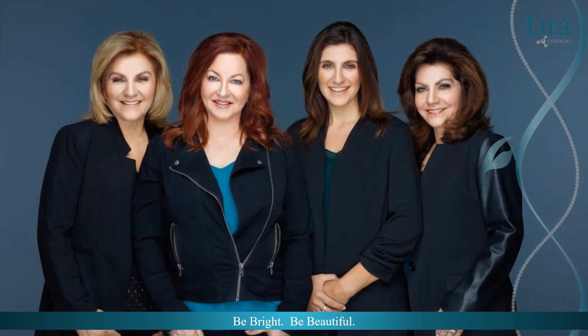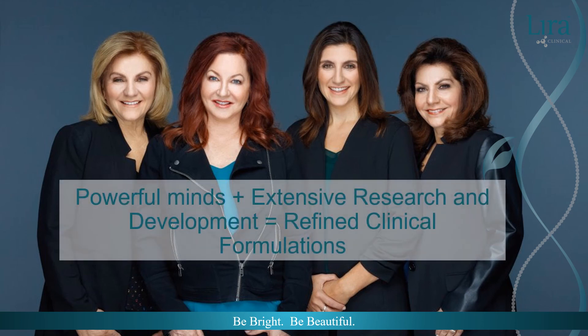Remember the cannabis consumer classification of enthusiast, curious, and skeptic? That was the case for the Lyra founders too. We won't divulge who were the enthusiasts and who were the skeptics, but years of research and understanding resulted in the skeptics becoming curious, and eventually the curious becoming enthusiasts. So what changed? A clinical understanding of cannabidiol, cannabinoids, and terpenes, and the composition opportunity for refined clinical formulations.